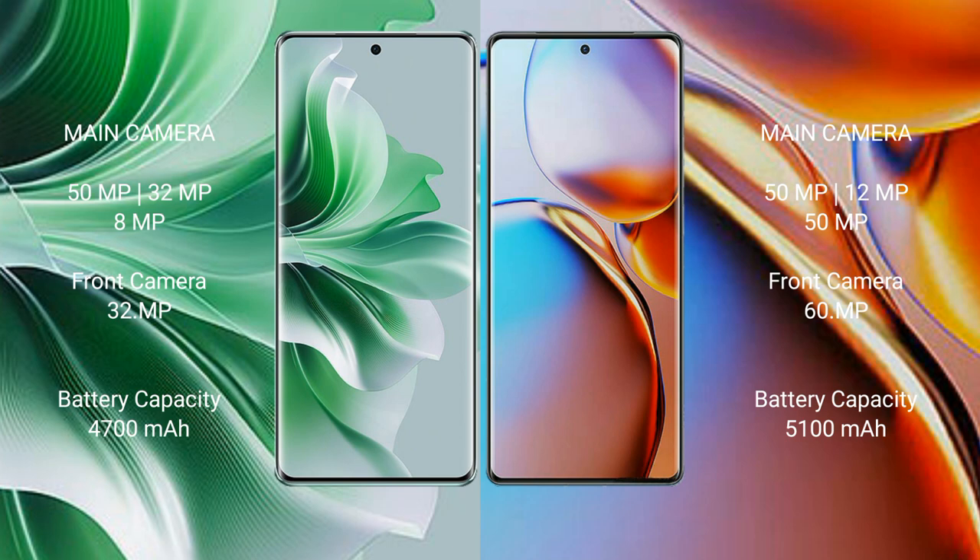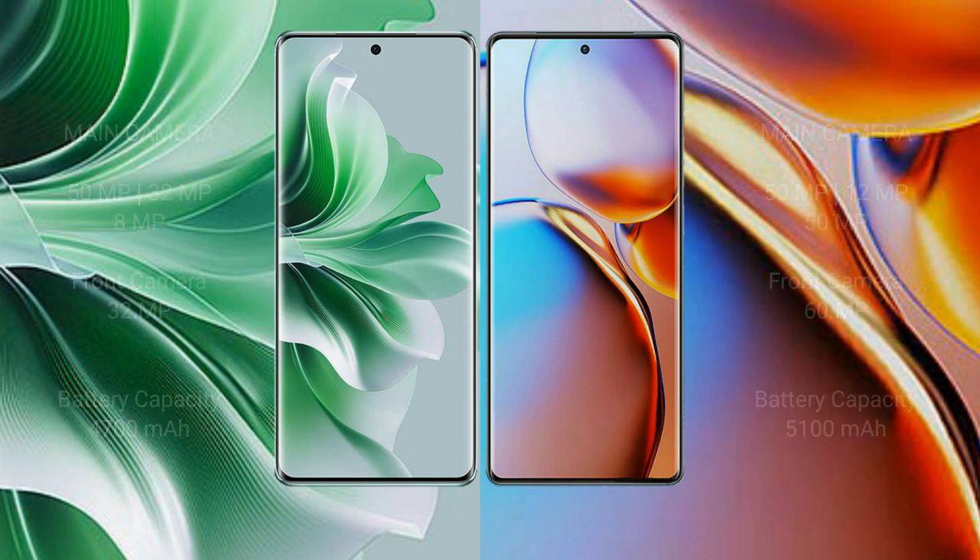OPPO Reno 11 Pro has a 4700mAh battery with 80W fast charging support. Motorola Edge Plus has a 5100mAh battery with 68W fast charging support.